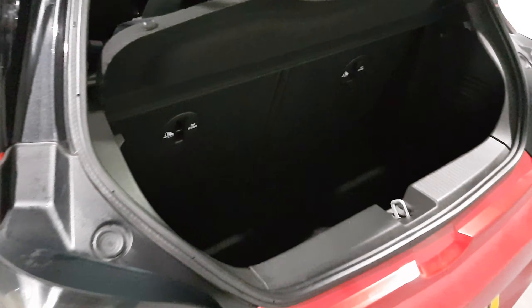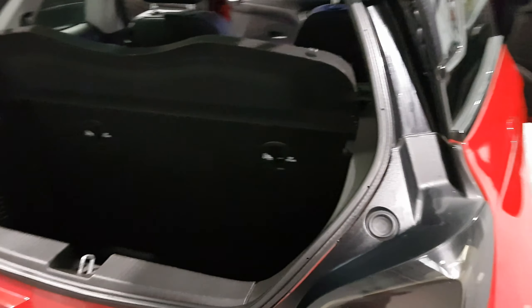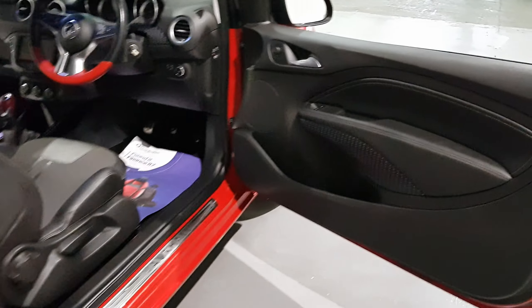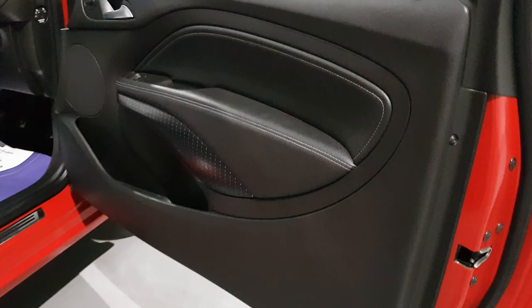The boot on these is very very deep, so there's plenty of space in the back. You also get split folding rear seats, along with anchor points and isofix for the children if necessary.